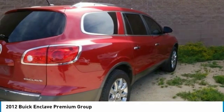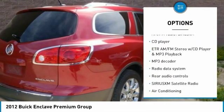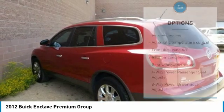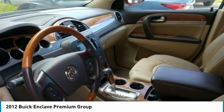Here are some of this vehicle's great options: traction control, power passenger seat, remote engine start, dual airbags, leather-wrapped steering wheel, air conditioning, power steering, four-wheel disc brakes, heated and cooled front seats, and universal garage door opener.